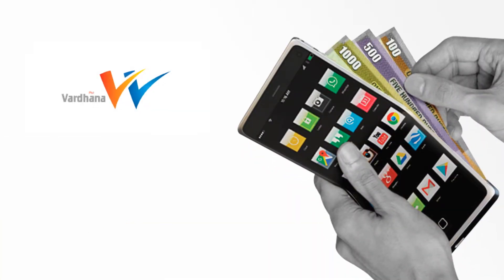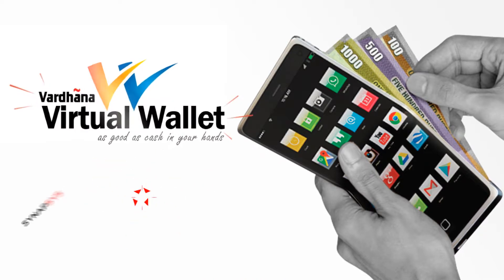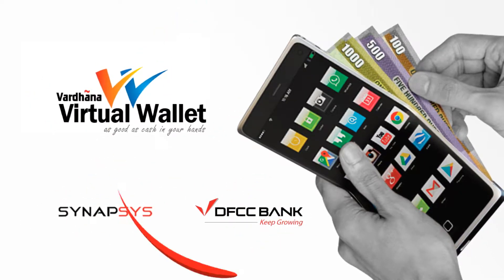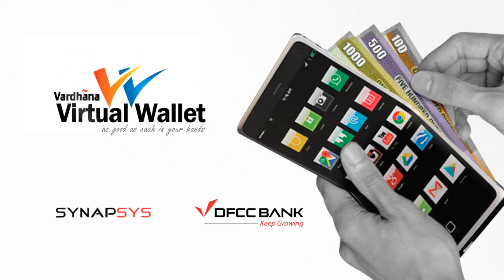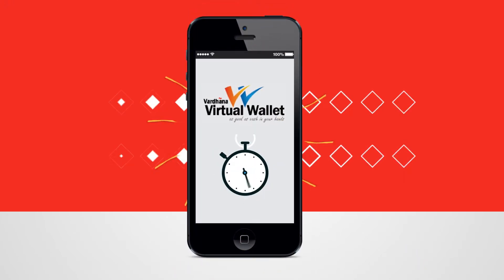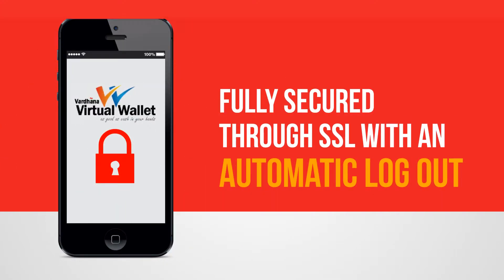With Virtual Wallet, all of this falls into place. It makes life easy. Vardana Virtual Wallet is a unique offering that helps you to simplify the way you transact and stay in control of your finances. It combines the conveniences of a mobile with the safety of a trusted bank's infrastructure, fully secured by SSL.